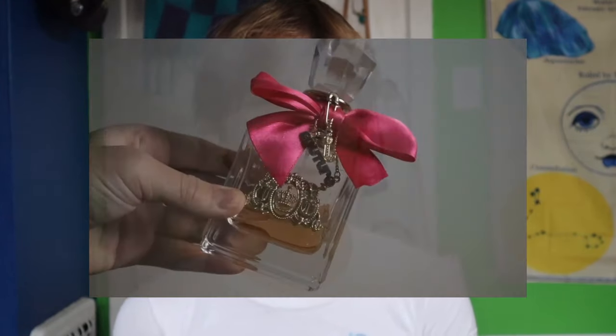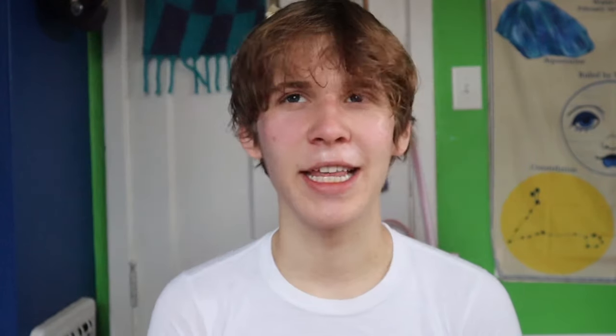My first perfume is Viva La Juicy by Juicy Couture. I was super obsessed with Juicy Couture — the clothing — back in 2020. I was collecting tracksuits and still have so much Juicy Couture stuff like wallets. I found out they had a perfume, and since I'd never had a perfume before, I bought it, ended up loving it, and that started this whole collection and obsession. I feel like this is the perfume a lot of people start with — maybe now Sol de Janeiro has become more of the beginner scent, but for a long time Viva La Juicy was the go-to for beginners.